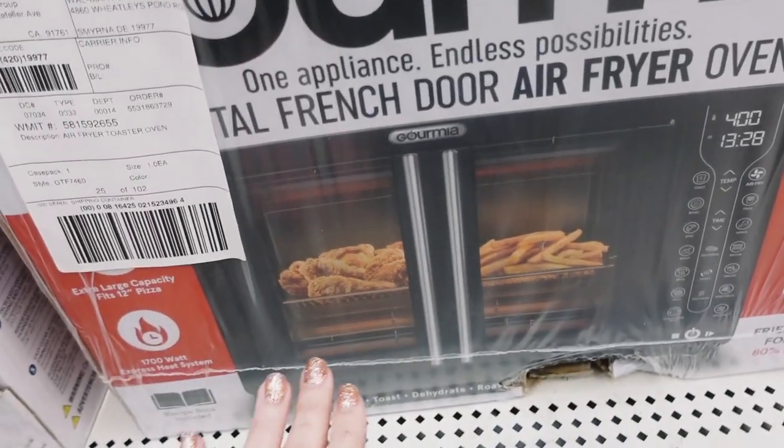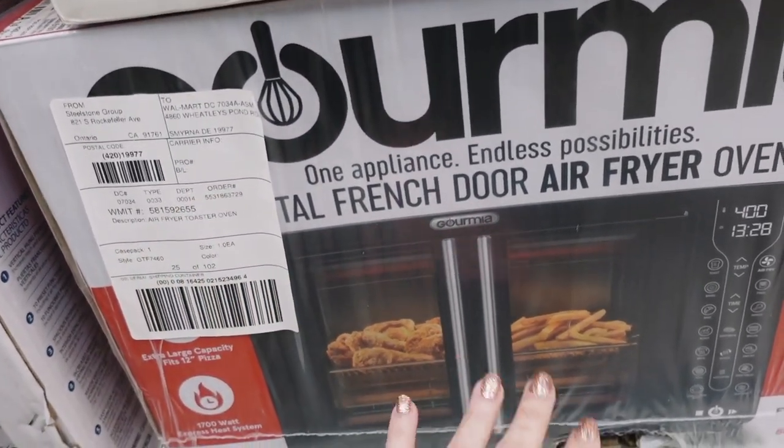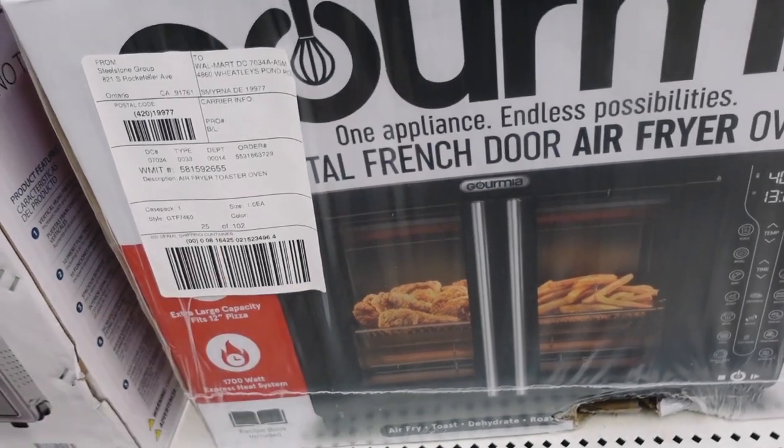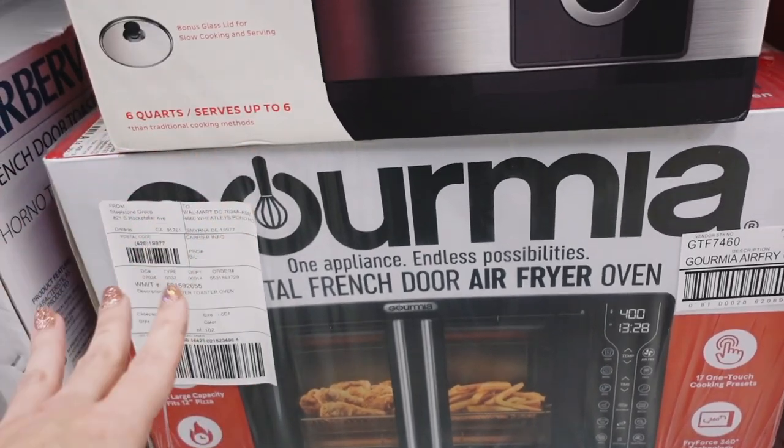This is what it looks like in the box. The doors weren't installed on the floor sample, but it is a French door style. This one retails for $99 and it's going to be on sale for $50 — a really great deal. It has almost five-star reviews.